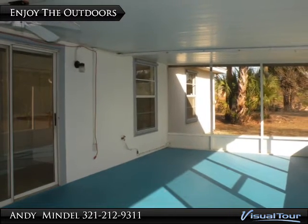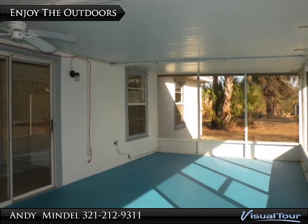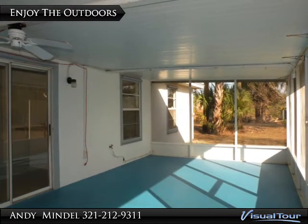The 24 by 12 foot screen enclosed patio is a great place to enjoy the outdoors without all the elements.